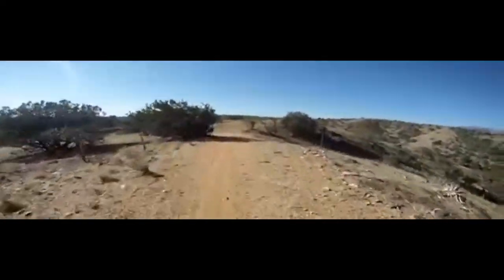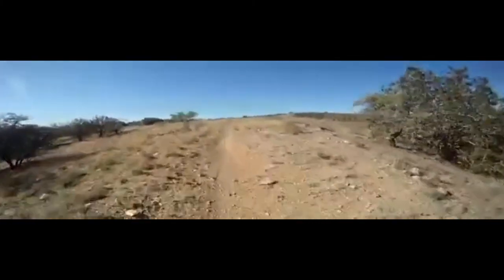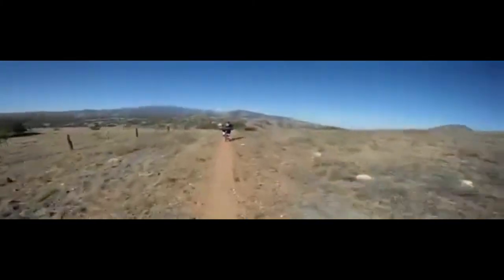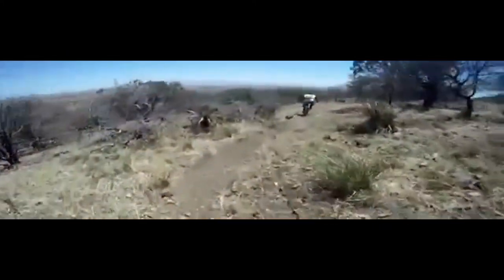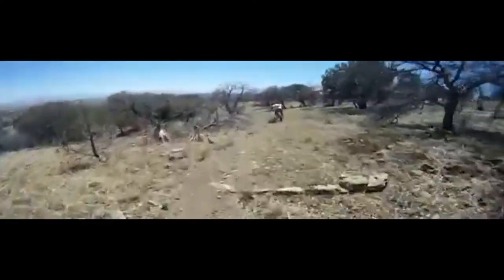There are some spectacular views on this ride. The Santa Rita mountain peaks to the west and the upper grasslands make for some scenic riding. Keep in mind, this ride will challenge your climbing ability — there is close to 4,000 feet of vertical on the ride, so bring those climbing legs.